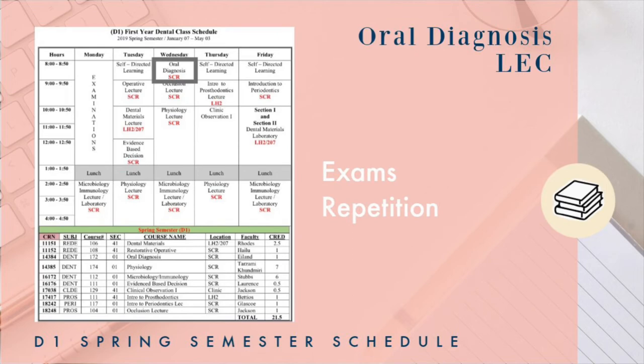The next class is Oral Diagnosis, worth one credit. There are two exams and sometimes pop quizzes. Repetition is key for this class — I made note cards and it helped a ton. You don't really get the material before class, so you have to attend. And it's your one and only 8 a.m., so make it count.